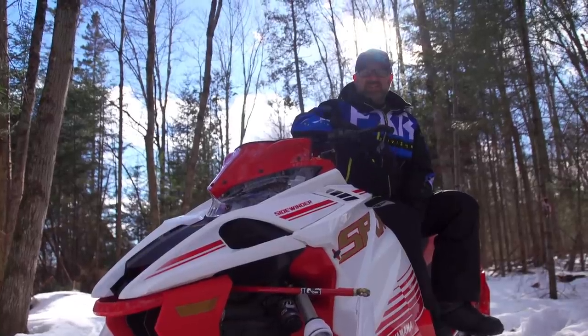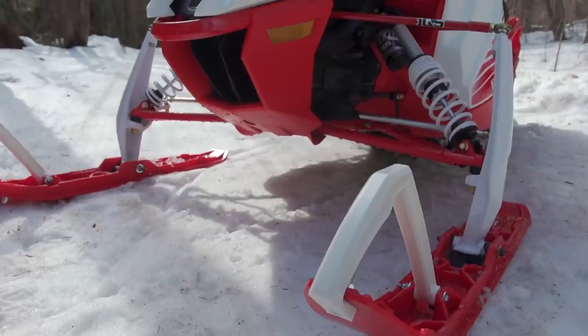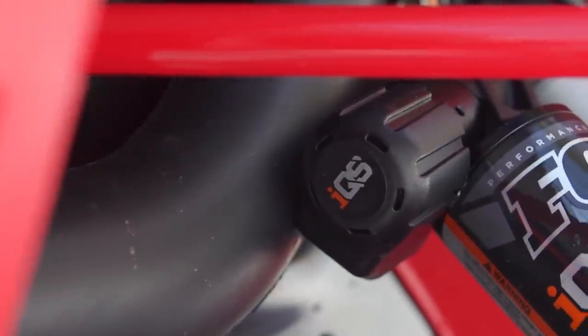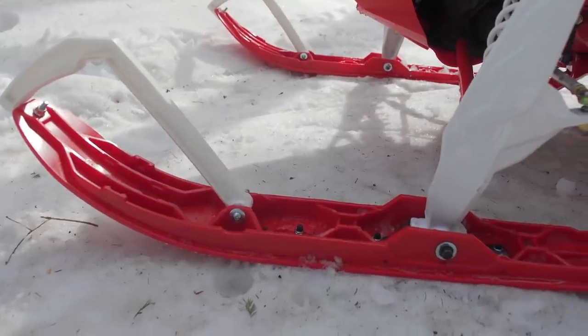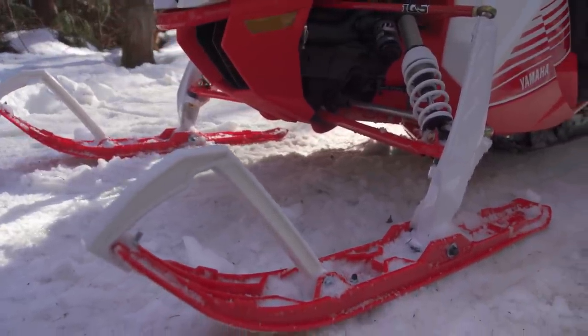The SRX is built on the same platform as all other Viper and Sidewinder models. It uses the same 137 inch coupled skid frame and ARCS A-arm front suspension. This means that in terms of ride quality and handling it's every bit as good as any other three-cylinder Yamaha, which is to say that it's really good. Since Yamaha introduced their new Strike ski this past season the handling of their sleds went from not great to excellent, and ride quality has always been good.